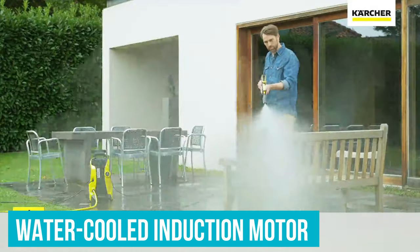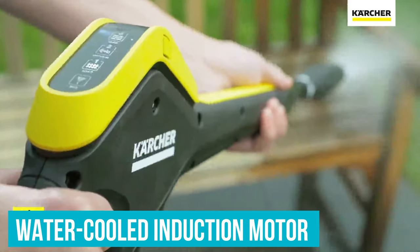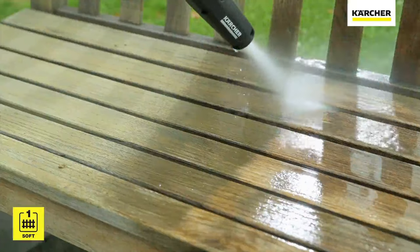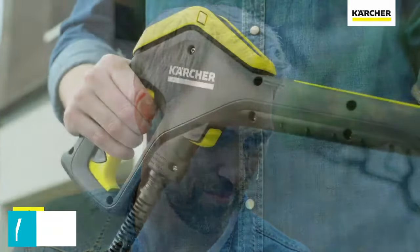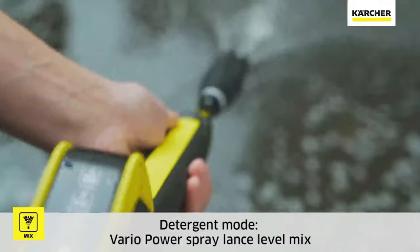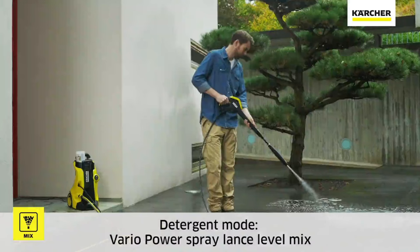Its water-cooled induction motor and non-corrosive pump are known to last five times longer than a typical motor and deliver relatively powerful cleaning. Plus, it's backed with a two-year warranty and a rapid exchange program if you happen to run into any mishaps.